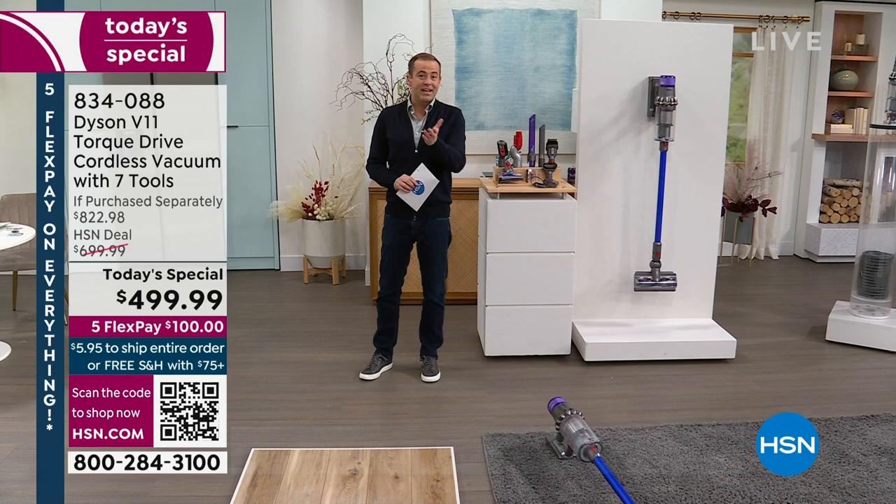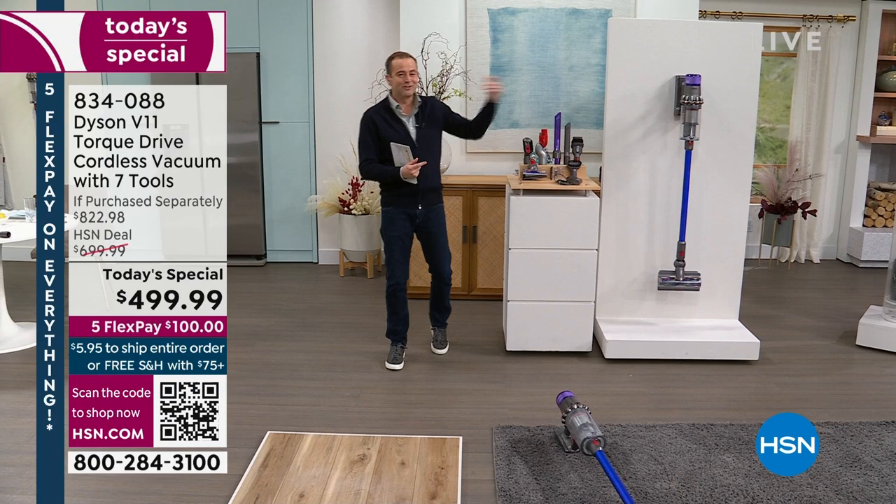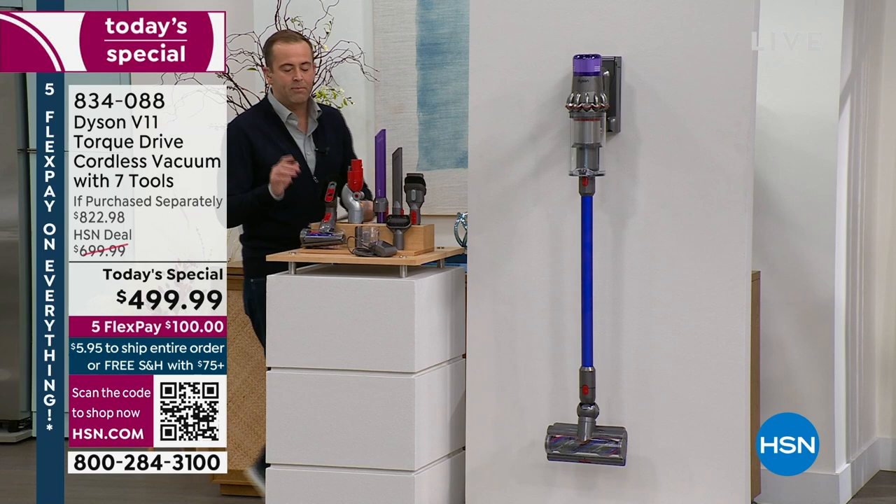Pet lovers love the Dyson, but then again, everybody does. You might know somebody that's owned a Dyson and they rave about it. Today on HSN we've been featuring the best price anywhere we found in the United States. This is the V11 Torque — it looks impressive and it performs even better.